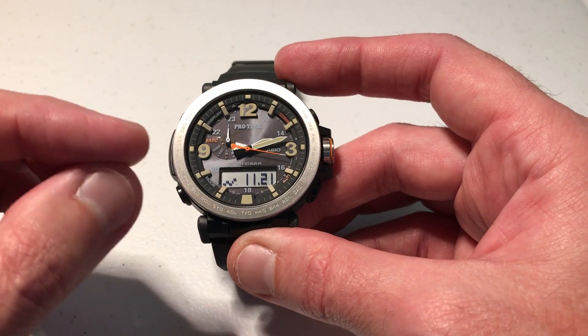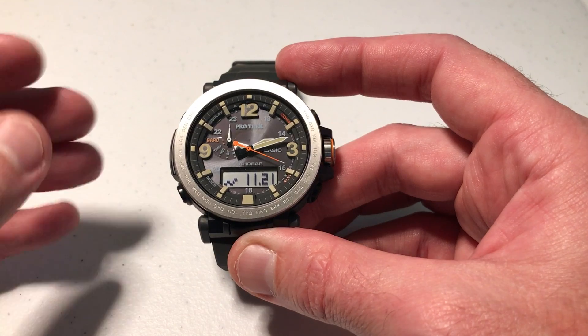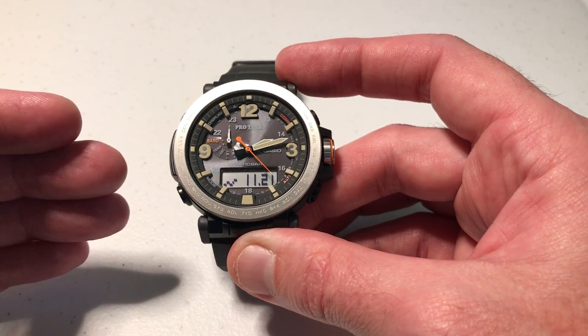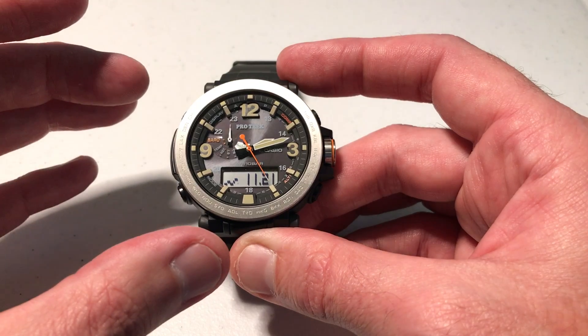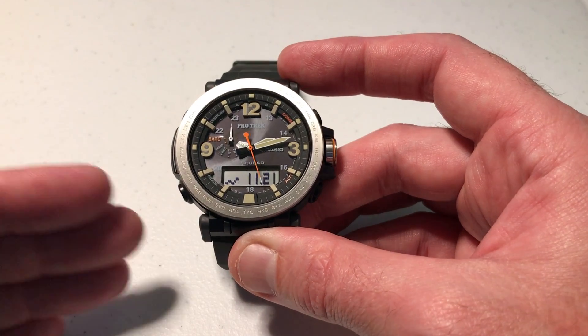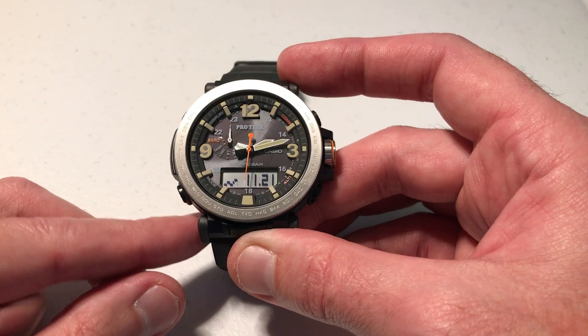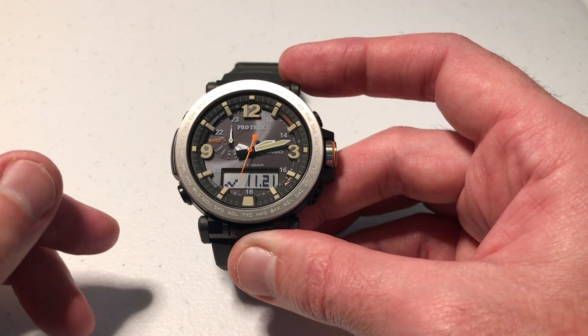The negative about this watch is it only does it for 24 hours at a time. It's kind of set up so that maybe you're going camping or hiking and you want to turn this feature on so that for the next 24 hours, if there are any rapid changes, you know that you need to take cover or get out of there. That's exactly how this feature works.